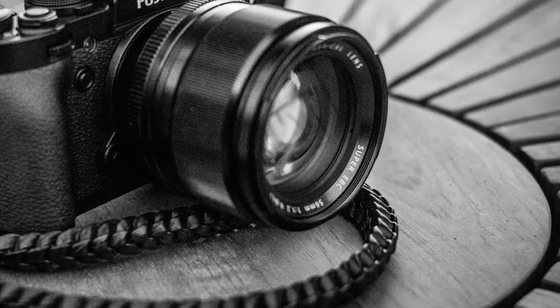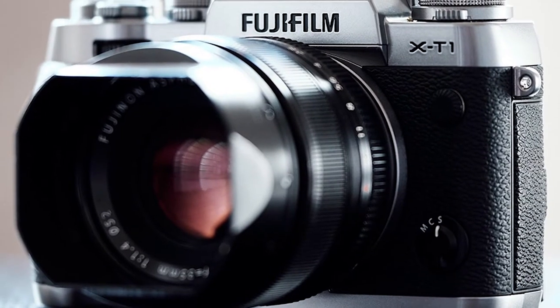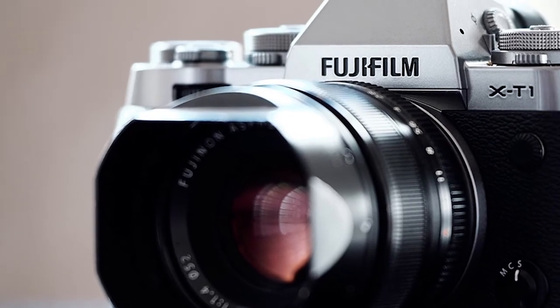An OLED display makes using the camera a lot more fun and practical. The lens can zoom in quite deep — it has a magnification ratio of 0.77x with a real-time viewfinder.